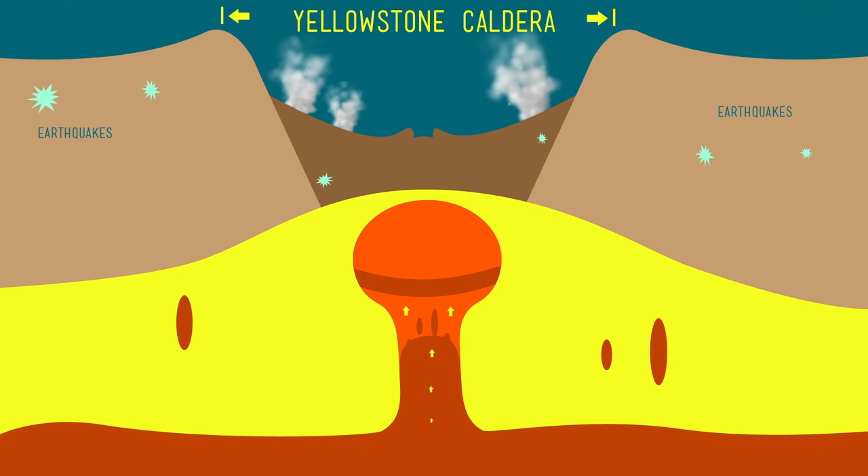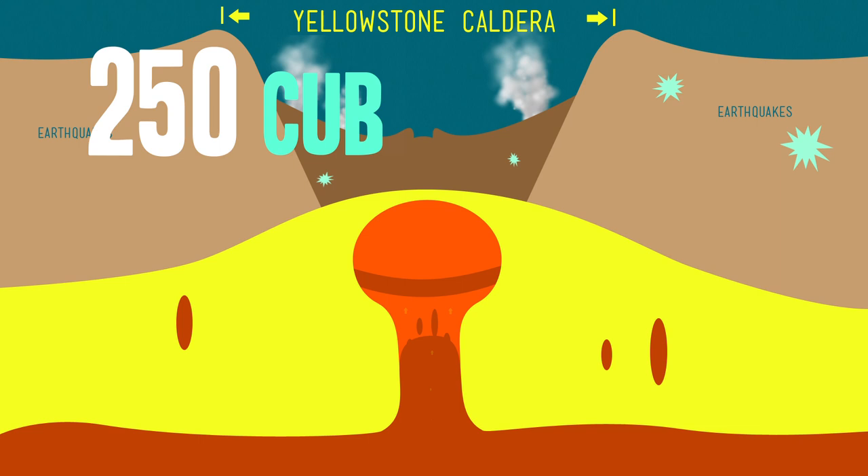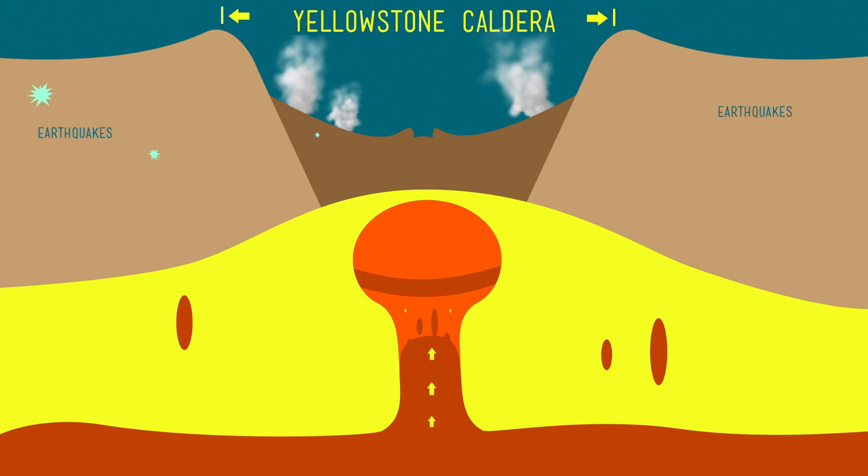The Yellowstone volcano is one of a half dozen or so tantrumy mountains that earned the title supervolcano, because its eruptions can eject nearly 250 cubic miles of ash, dust, and gas. For comparison, that's about a thousand times the volume of Mount St. Helens' eruption in 1980, which was in itself a pretty big deal.